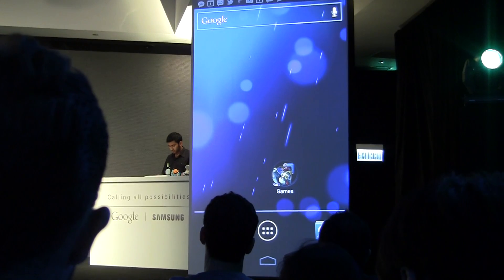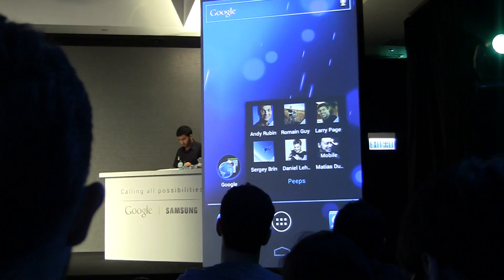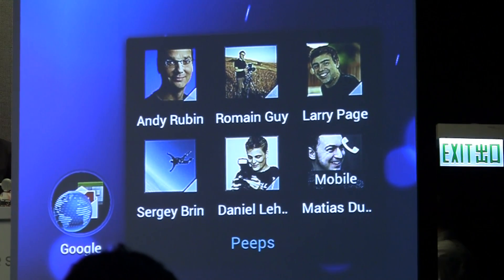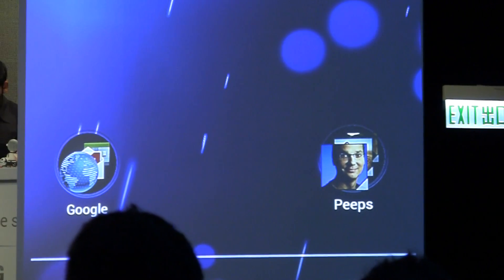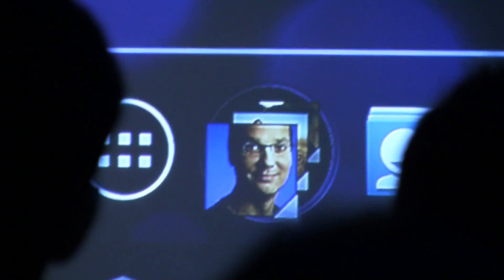But the home screen is for more than just apps, and folders are for more than just apps as well. If you want to keep your favorite people at your fingertips, you can make a folder of speed dial shortcuts. Ice Cream Sandwich also lets you customize your favorites tray at the bottom of the screen — you can even put folders in your favorites tray, so your friends and your favorite apps are just one click away no matter which screen you're on.